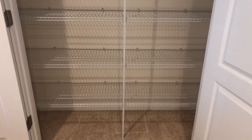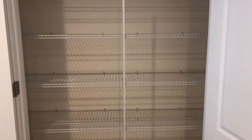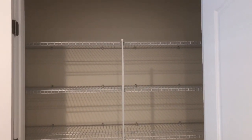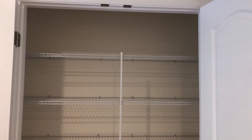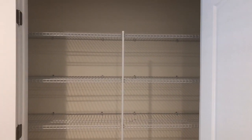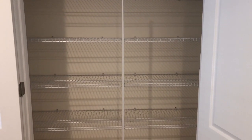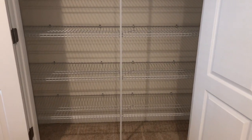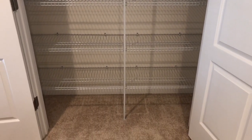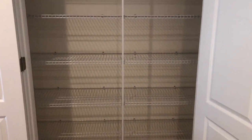Here is a view of the closet all decluttered and completely cleaned out. As you can see, I do have quite a bit of space to work with. It is a fairly large linen closet and I'm really pleased with the space that I have. I like the depth of the shelves. I just measured everything and then I went shopping, and I'll link everything that I bought below in the description box.